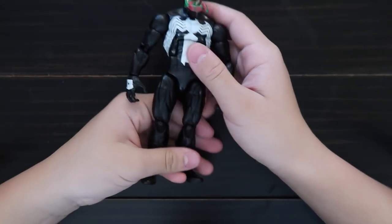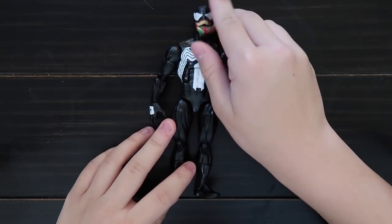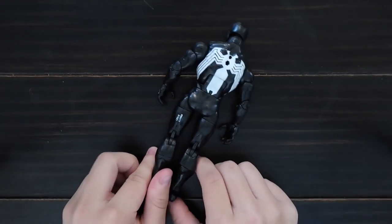This is Venom — Spider-Man, Batman. He has his tongue sticking out. Here's the back.